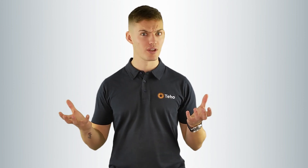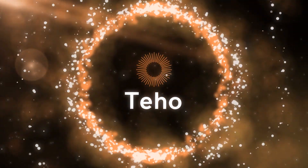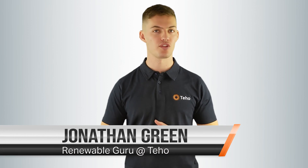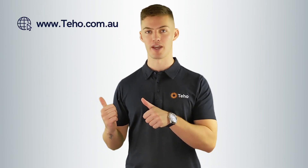How does a solar battery work? Hi, I'm Jonathan Green from Teho, the place where Australians save time and money as they make the switch to renewable energy. Check out our website for more information.